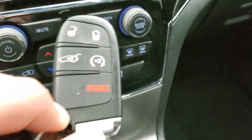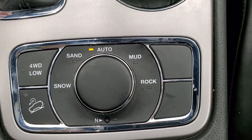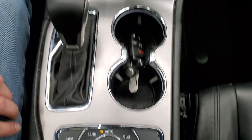Also has your keyless entry with remote start. Down here is your QuadraTrac 2 system, so you get snow, sand, auto, mud and rock modes, as well as a neutral setting for flat towing. You also get downhill assist control and a 4WD low.